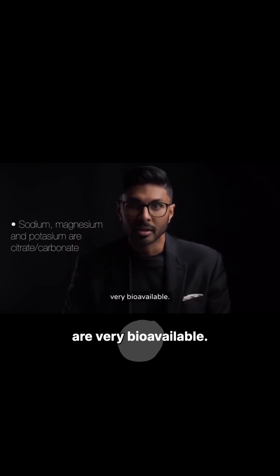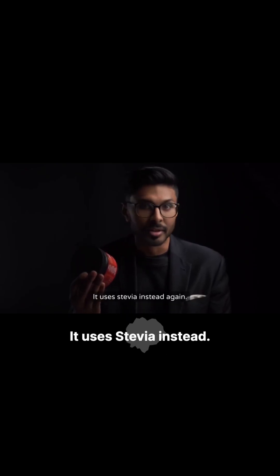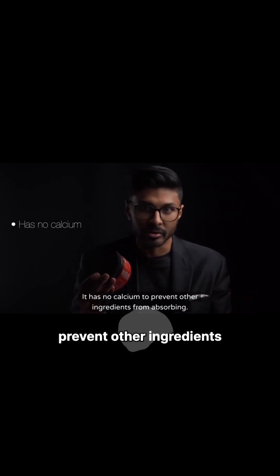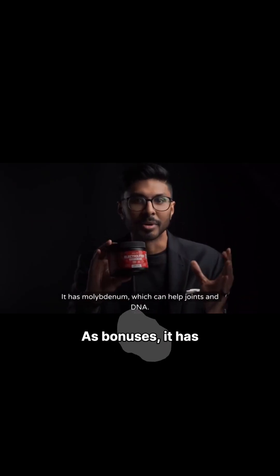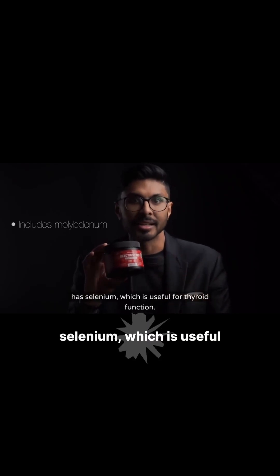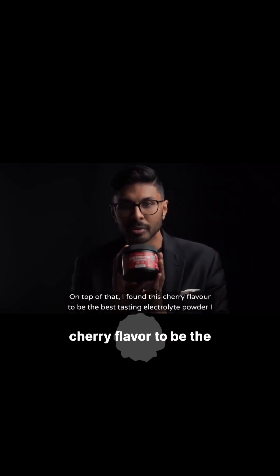The forms of sodium, magnesium, and potassium are either citrate or carbonate, which are very bioavailable. It has no artificial sweeteners like sucralose — it uses stevia instead. It also has no calcium, to prevent other ingredients from absorbing. As bonuses, it has molybdenum, which can help joints and DNA, and selenium, which is useful for thyroid function.